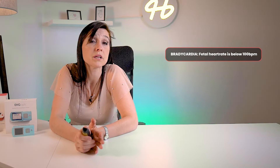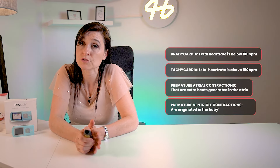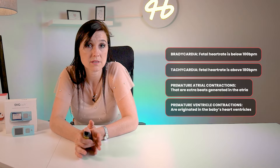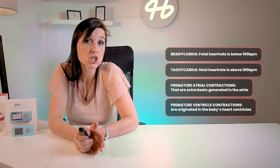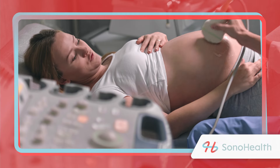The most common types of fetal arrhythmias are bradycardia — that means when the heart rate is too slow, below 100 beats per minute — or tachycardia, when it's over 180 beats per minute. Then we have premature atrial contractions, which we call PACs, which are extra beats generated in the atria of the heart. And then we have premature ventricular contractions, called PVCs, which are generated in the ventricles of the baby's heart.